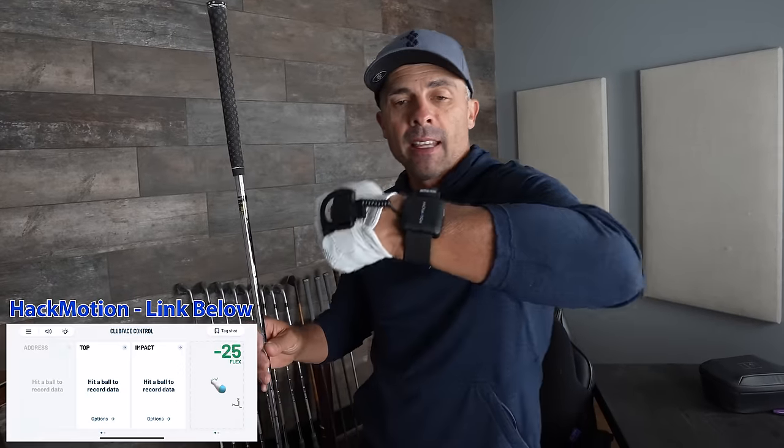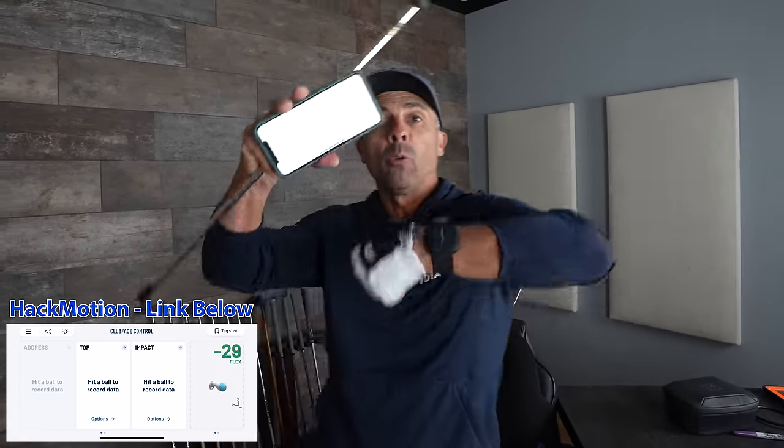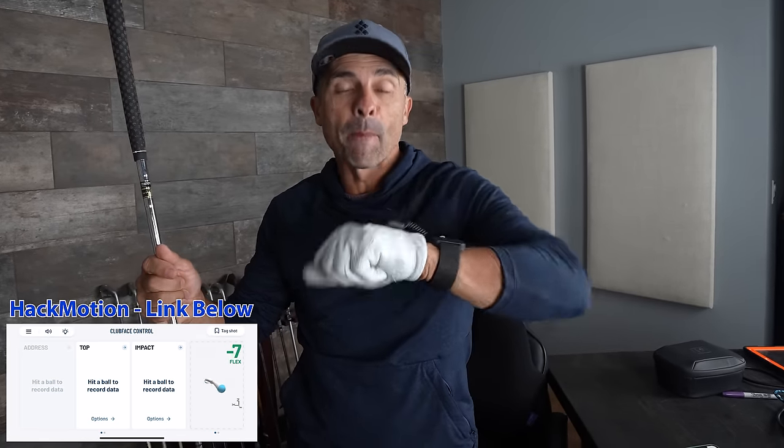Here's something that's dramatically going to help: if when you open that face you start manipulating and moving your wrist a lot on your takeaway, it's going to destroy everything. This is the Hack Motion sensor — there's a Hack Motion wrist sensor I practice with all the time. It will dramatically help your short game. It's a little sensor you put on your wrist and it gives you all your wrist motion data. When you take that club back and start rolling your wrists open a lot on the backswing, it's going to mess up your face control. Check out the Hack Motion wrist sensor — link in the video description below — it will revolutionize your ability to control that club face with immediate feedback.